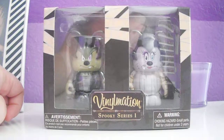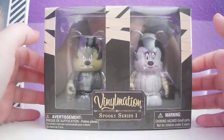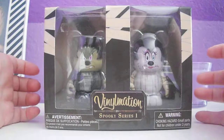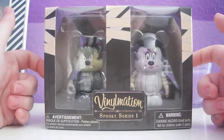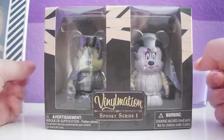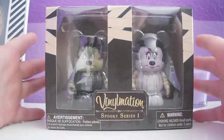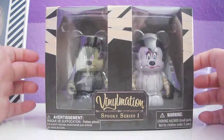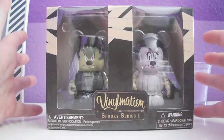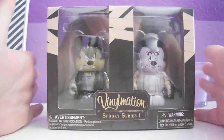Hey guys, I just got back from the Disney store and I wanted to show you guys the Finalmation Spooky Series. I got to my Disney store and there wasn't many people there — I was the first one there and then later there was maybe about 8 people. These are very, very limited. At my Disney store they only had 25 of these, so it's a limited release. I recommend going out to your Disney store and getting these as soon as possible if you're interested — hopefully they'll still be available when you get there.